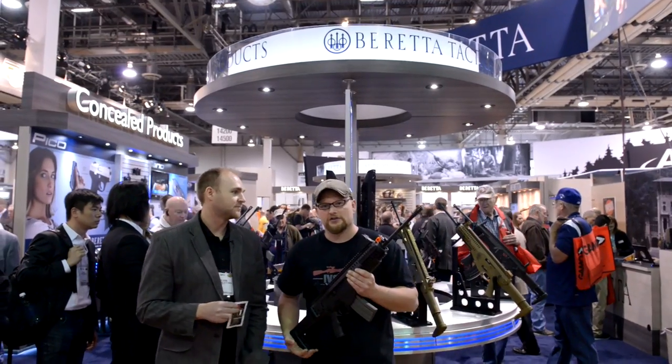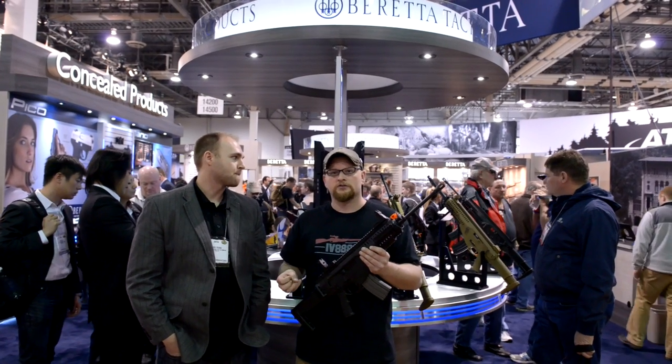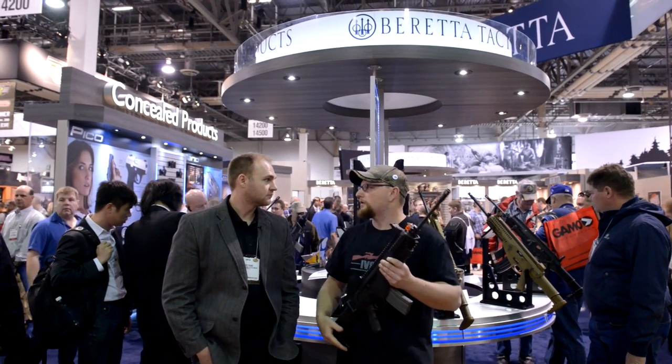I got to run into Todd here at LPS when we were out at SHOT Show. In case you guys don't know, LPS is known for making a lot of high-quality lubricants and other industrial products in the aviation industry. They're branching off into the gun industry. Tell us a little bit about what you're doing with Beretta.